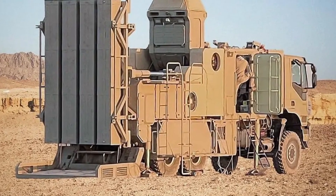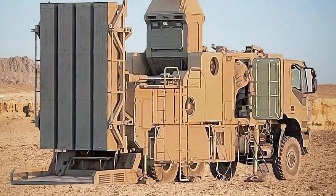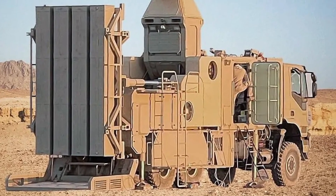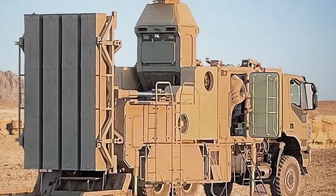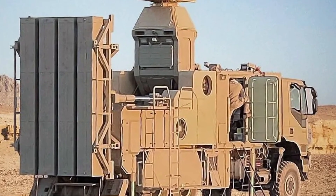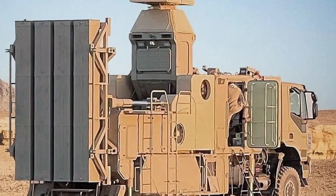In addition to its defensive applications, the Zubin has potential implications for Iran's offensive capabilities. By neutralizing aerial threats and providing a secure operating environment, the system enables Iranian forces to conduct operations with greater confidence.